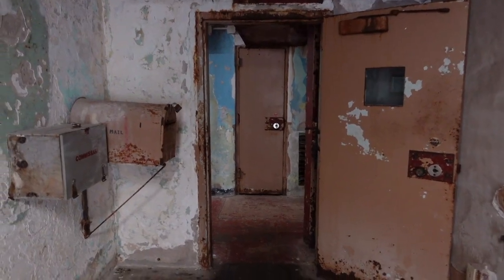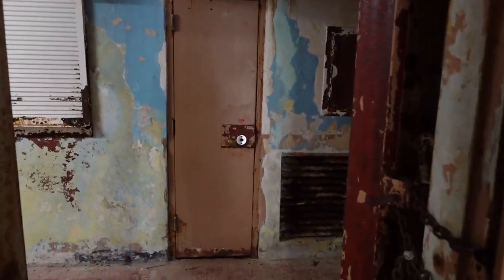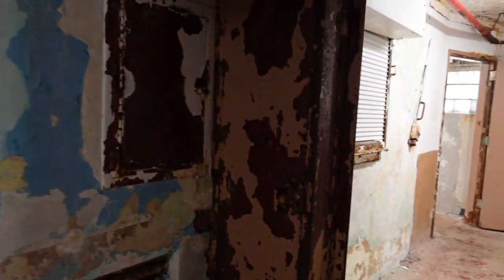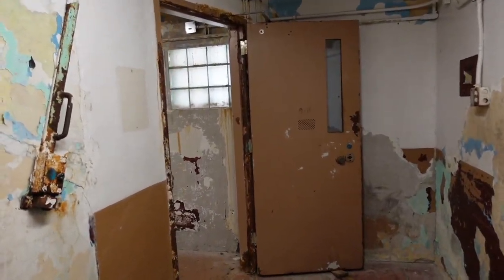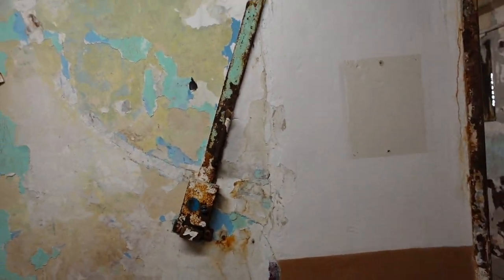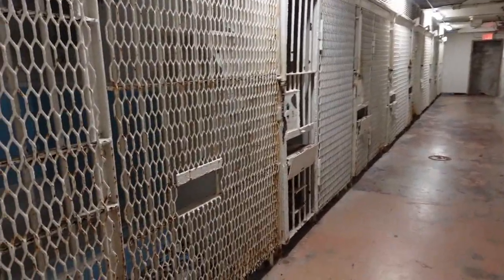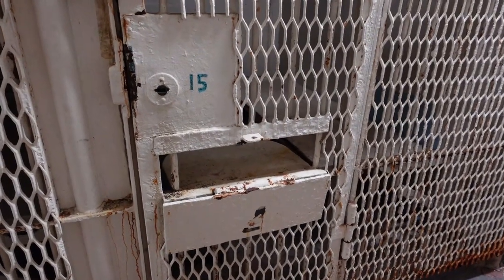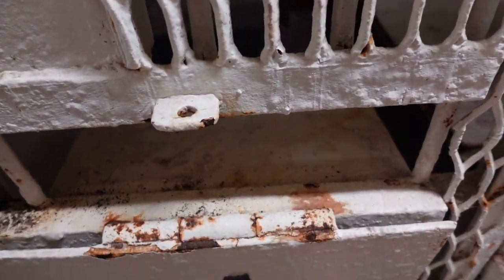This prison does allow people to come in at night for paranormal investigations, and there are hot spots throughout the facility. The maximum security section would probably be one of them. There's the draw bar that would open prisoner cells, and food was passed through a small hole which would then clang shut.